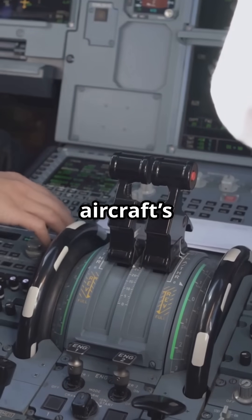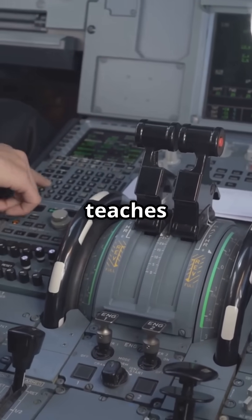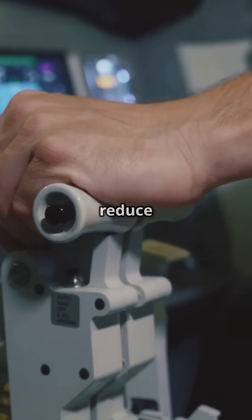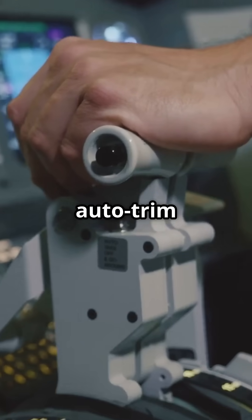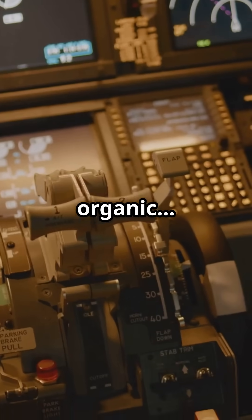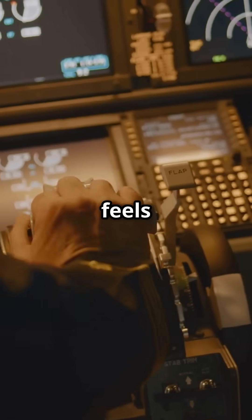Boeing wants you to feel the aircraft's energy. Trimming teaches you speed, lift, and momentum. Airbus wants to reduce workload — auto trim lets pilots fly precise paths with minimal effort. One feels organic and the other feels surgical.